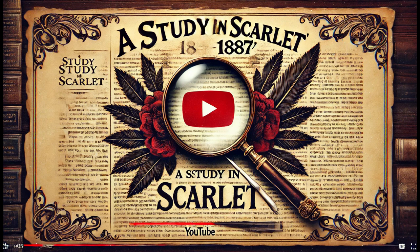And guess what? This is just the beginning — there's a whole world of Sherlock Holmes cases waiting for us to explore. Thanks for watching. If you enjoyed today's video, don't forget to like, share, and subscribe for more thrilling Sherlock Holmes stories.